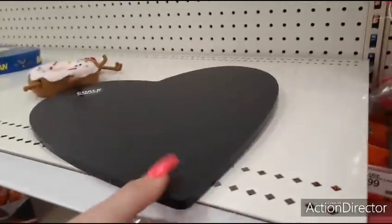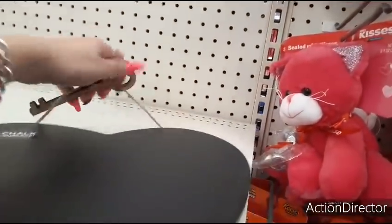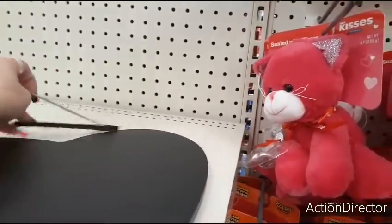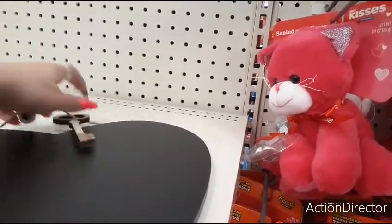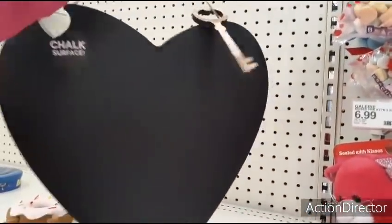This is a black heart from the dollar spot with a key for $3. That's cute. Just hang it up like that — that's adorable. I would just hang it up like that. A black heart — I like that.